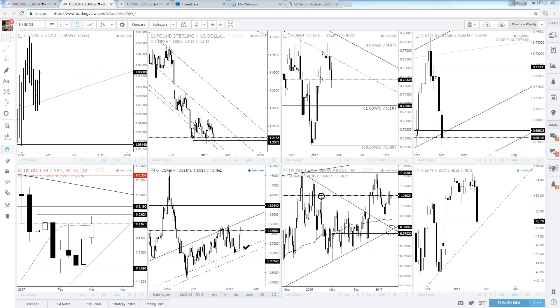Now I'll get into questions. So far we have questions for Dollar Rand, Euro Pound, Euro Swiss, Euro Aussie, silver, and gold. Let's start with the metals.